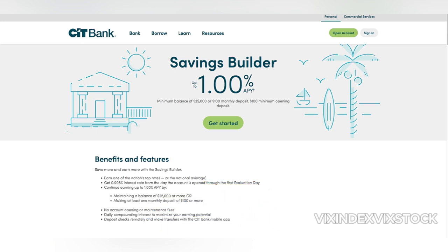One of the most attractive features of the CIT Bank Savings Builder is its tiered interest rate structure. This means that the interest you earn depends on the balance in your account — the higher your balance, the higher your interest rate. This can be a great incentive to save more and earn more.